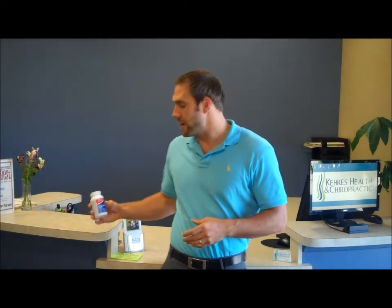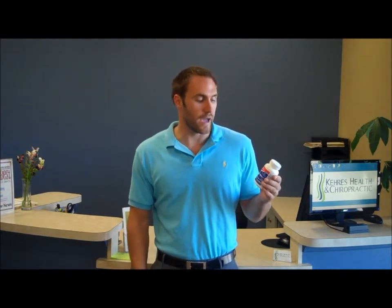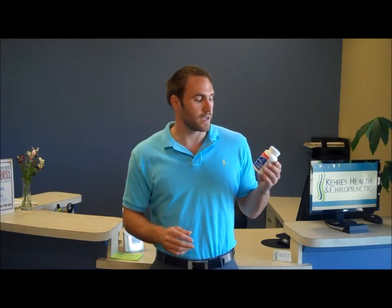Today I'm going to be using omega-3s as an example. A lot of people come in and they're taking omega-3s, the fish oils as they're known. I did a video on omega-3s and the benefits of taking them — there's a ton of benefits — but I'm not going to be talking about that today. You can watch my omega-3 fatty acid and inflammation video; I'll have that posted in the link below. We're just going to be talking about the amount of omega-3s you should be taking.